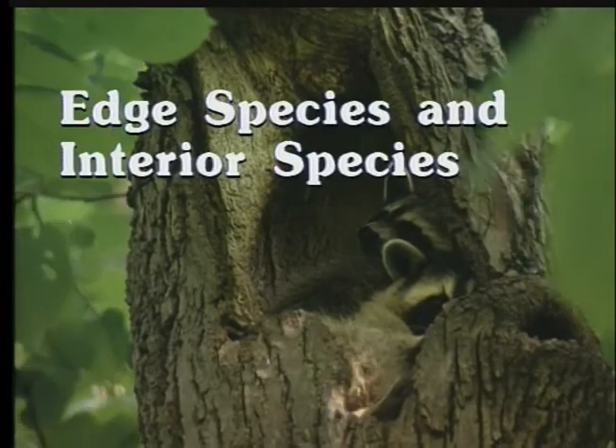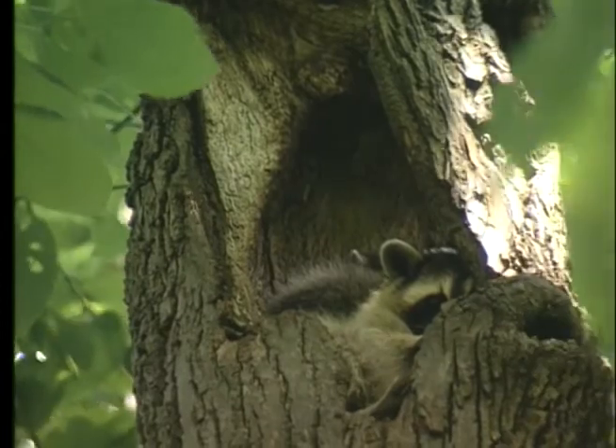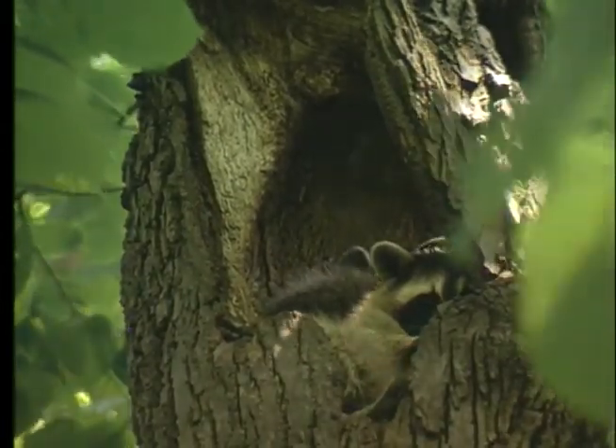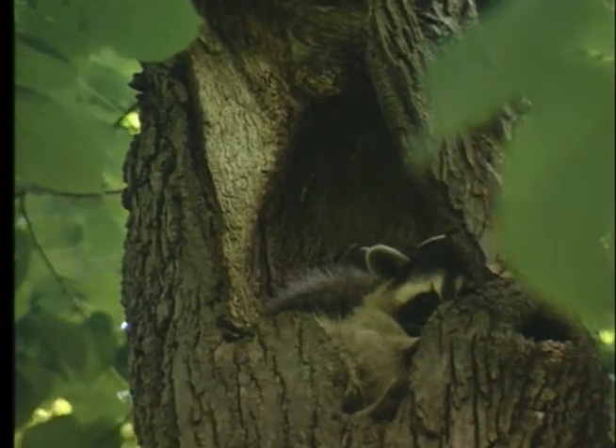Hey Jake, look over there — isn't that a raccoon in the log? Right. Raccoons are edge animals. They hide in the trees or burrows during the day, then they'll come out at night to find food in open areas and edges, and to hunt for frogs, fish, fruits, nuts, birds, and eggs.